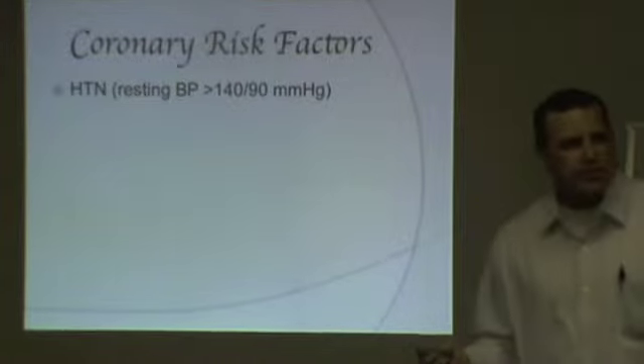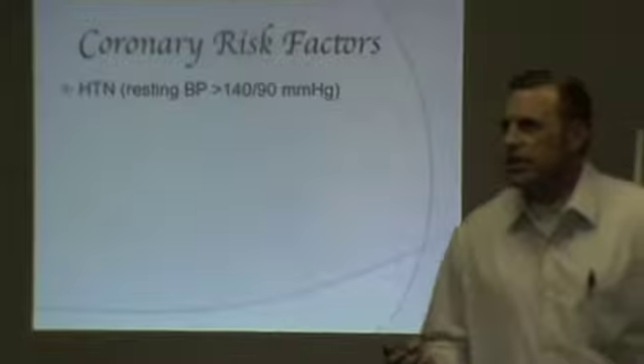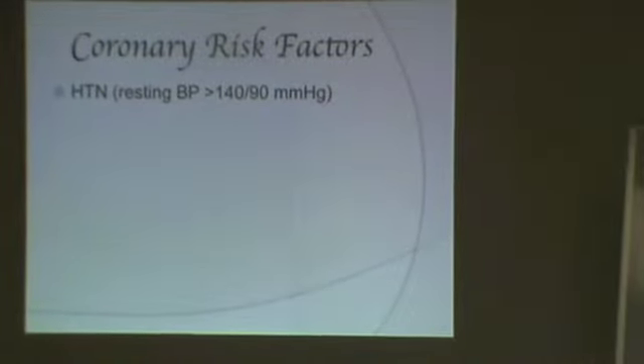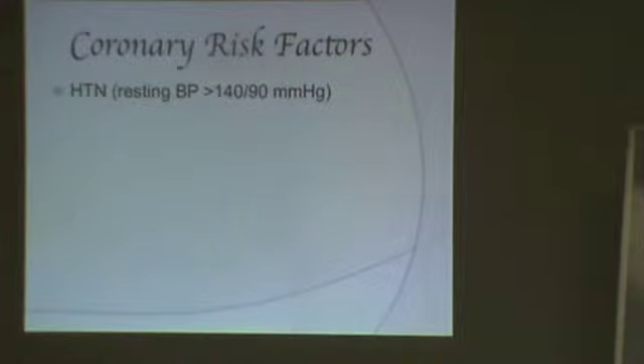Do you know what those represent? Squeezing and rest — that's right. Systolic is when your heart is contracted, and the diastolic — the bottom number — is the blood pressure when your heart's relaxed.